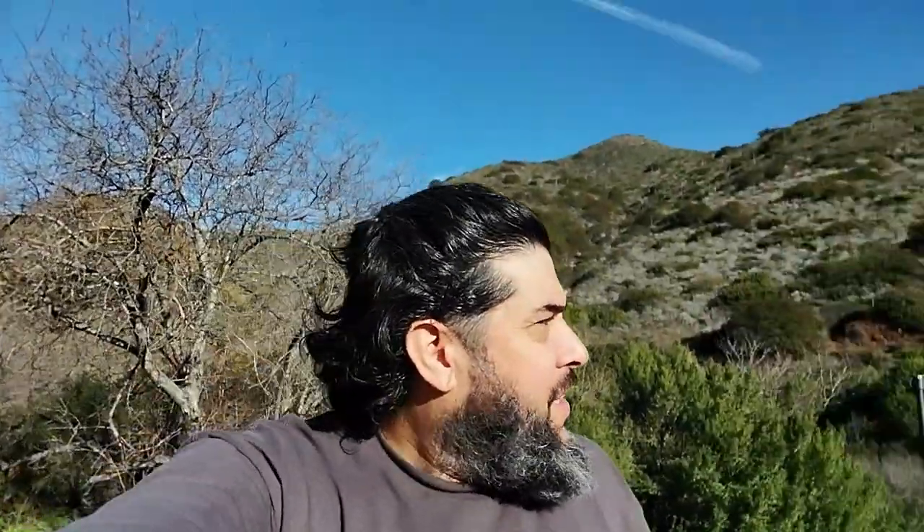We made it to Sycamore Campground, me and Norma. This is just going to be one of many trips that we have here and throughout the state of California. Eric, thank you for letting us use your tent — I greatly appreciate it. Norma, do you appreciate the tent? Yes, I do. Thank you so much.